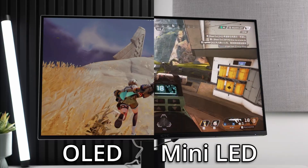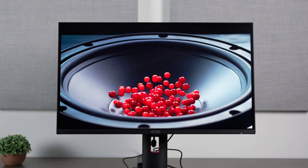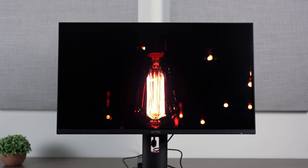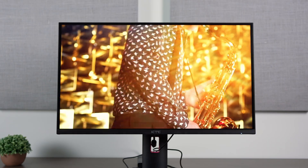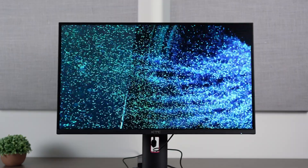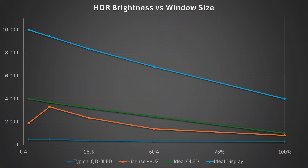Contrast is one of the most important aspects of a good-looking image. It glues your eyeballs to the screen and is also a more accurate representation of our world, which has enormous contrast potential — not just at night, but also on sunny days. Here's a chart showing the average QD OLED versus a mini-LED TV, the ideal OLED, and an ideal monitor right now. The typical QD OLED is way at the bottom in its HDR 400 True Black mode, and the Hisense 98UX is absolutely smoking it.